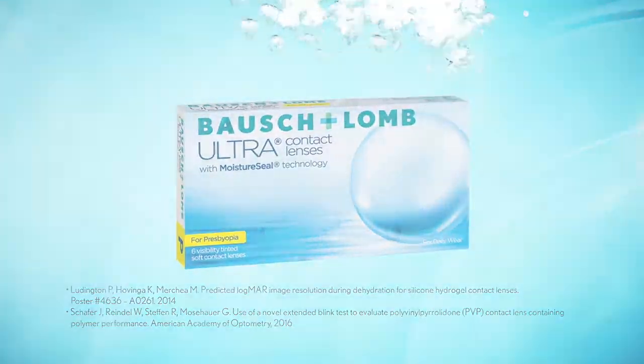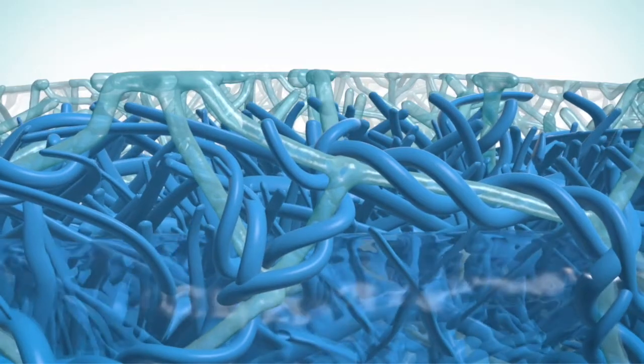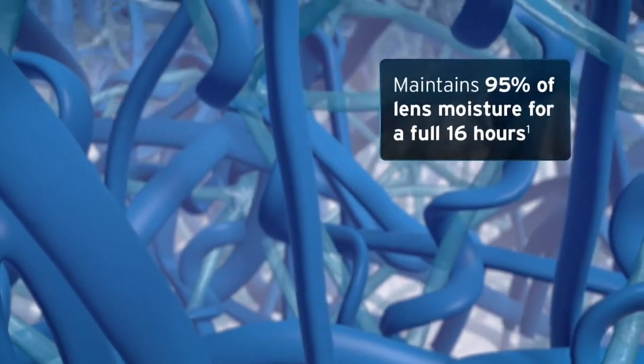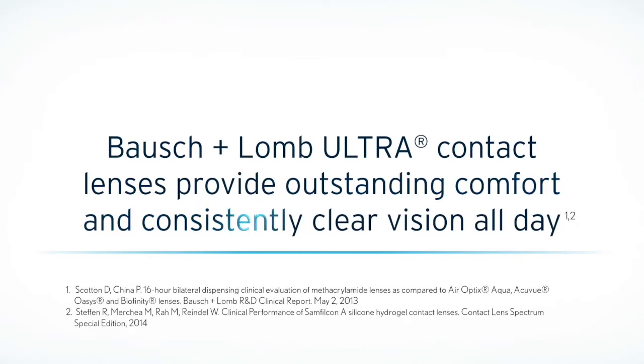We knew it was important to have a material that retained its moisture throughout the day. By optimizing the amount of PVP — a water-loving molecule — into our material, we developed a polymer that maintains 95% of its moisture for 16 hours. The result is a lens that provides outstanding comfort and consistently clear vision all day.